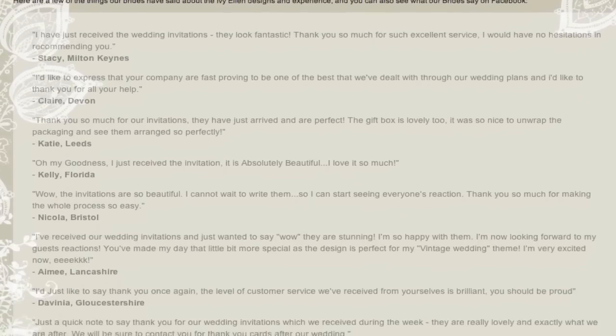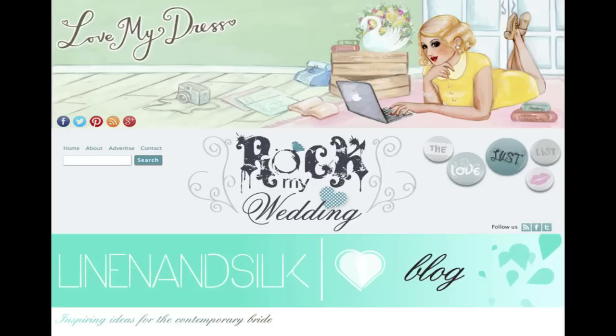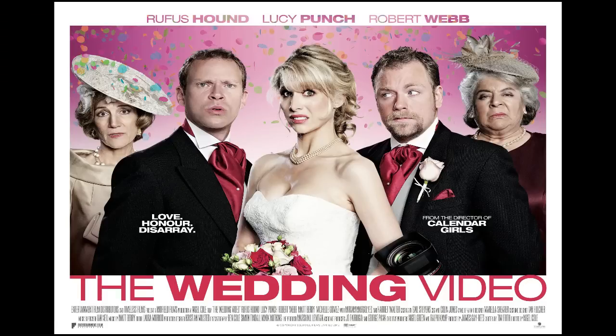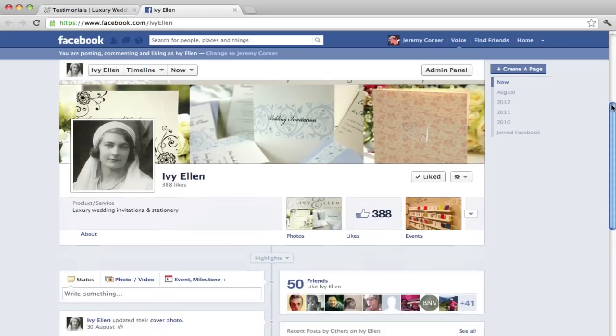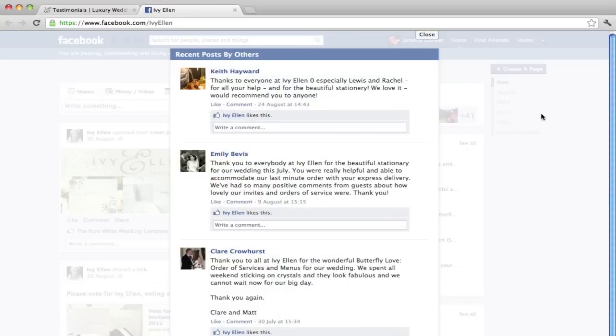We've made wedding stationery for hundreds of couples and our work has appeared in all the major wedding magazines, on wedding blogs, at the top wedding shows and even in a British wedding movie. Most reassuring for you though is our Facebook page where you can see authentic feedback from real brides and grooms about our service.